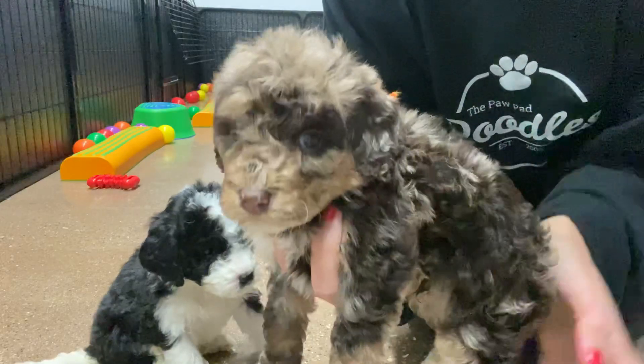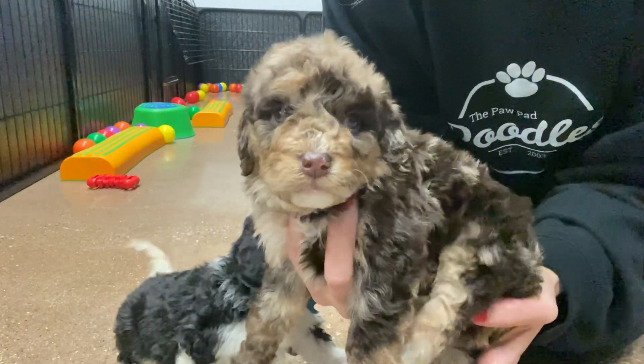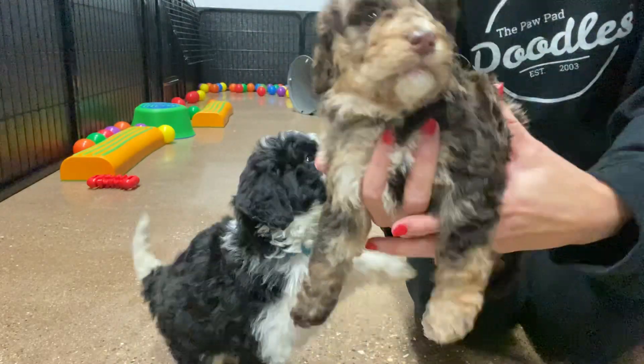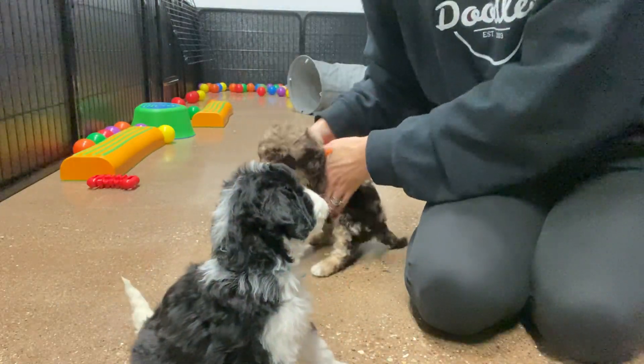He does have a wavy coat, great for allergies. He should be wavy to curly full grown — sometimes they stay just like this, and sometimes they get a little more curly.